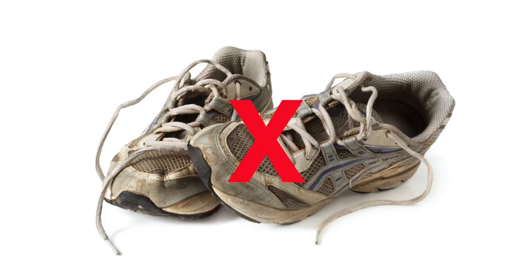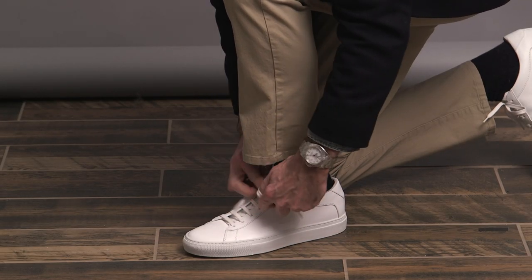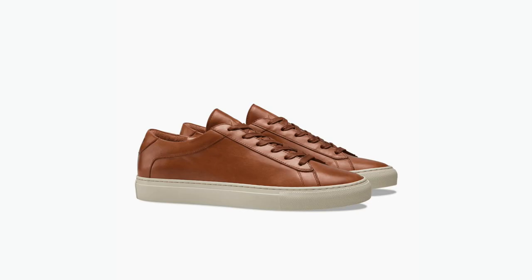Number seven: sneakers. Don't be wearing your running shoes or your gym shoes when you're out on the town. Instead, it's time to step into something — no pun intended — a little more grown up, like a minimal leather sneaker. Personally, I think white is a great option, both in terms of versatility and adding contrast, but depending on your style, you might want to opt for something brown or black.